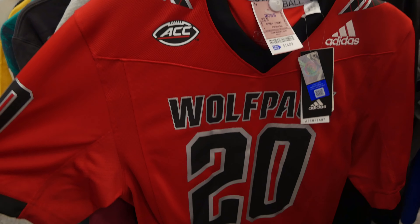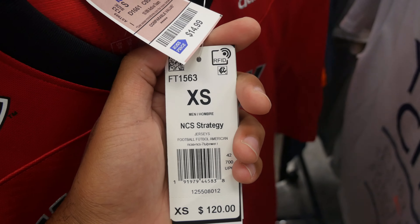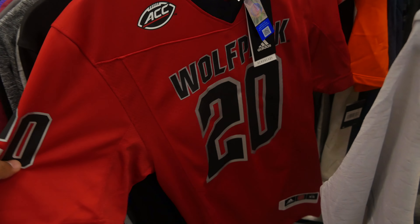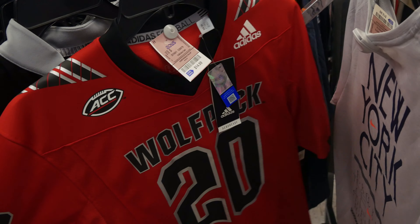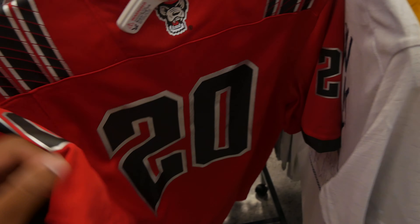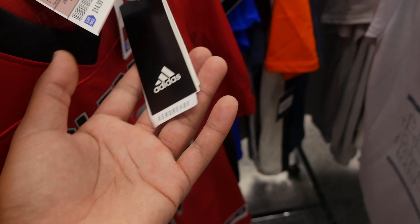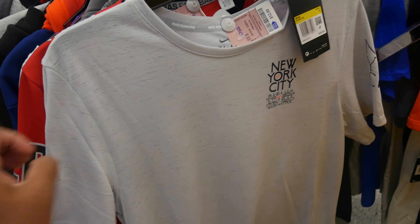At a different store I found this NC State Wolfpack number 20 Adidas jersey — really cool looking on the back. The problem is it's a size extra small, retails for $120, priced at $14.99. I looked up the listings and none have sold, and I've seen a couple extra smalls sitting there. I might pass — even a small I would have taken, but extra small is tough to move.